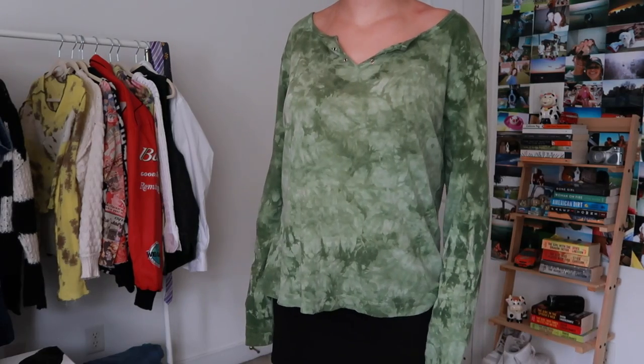This would of course need some jewelry but I love this look. This skirt I actually thrifted when I was in London, and my top is thrifted as well. This is so sick, I love it.